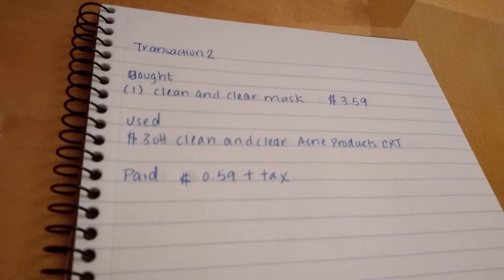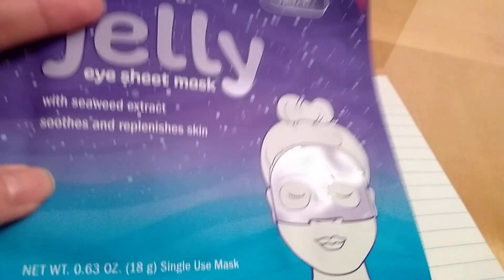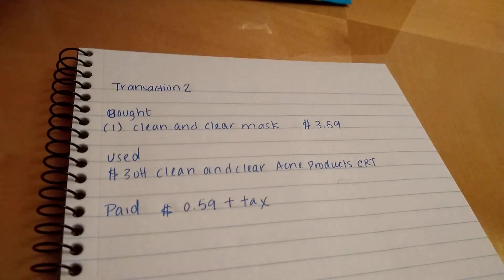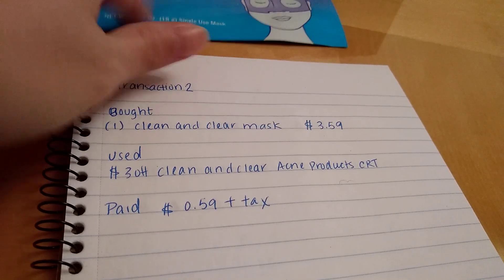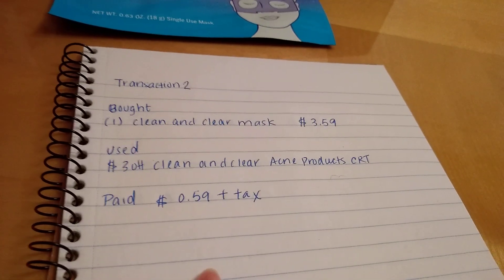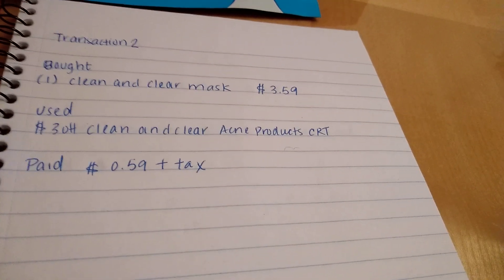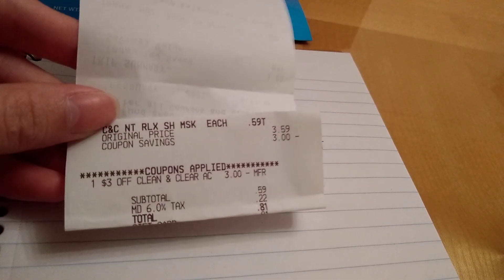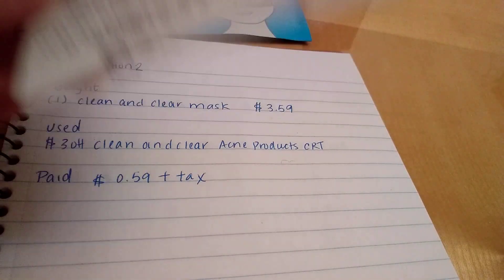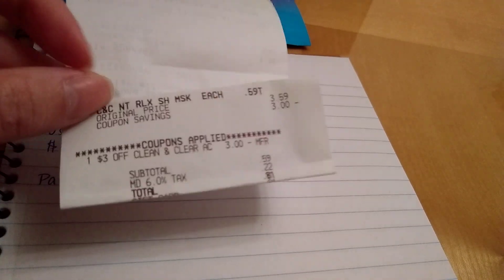Then I went back for a Clean & Clear Jelly Mask for $3.59 because I had a CRT for it. I had a $3.00 off Clean & Clear acne product CRT that attached to this mask, so I paid $0.59 plus tax. I went to the second store for this product — I was also looking for the Total Home tissue but they didn't have it, so I just grabbed this at self-checkout and left.